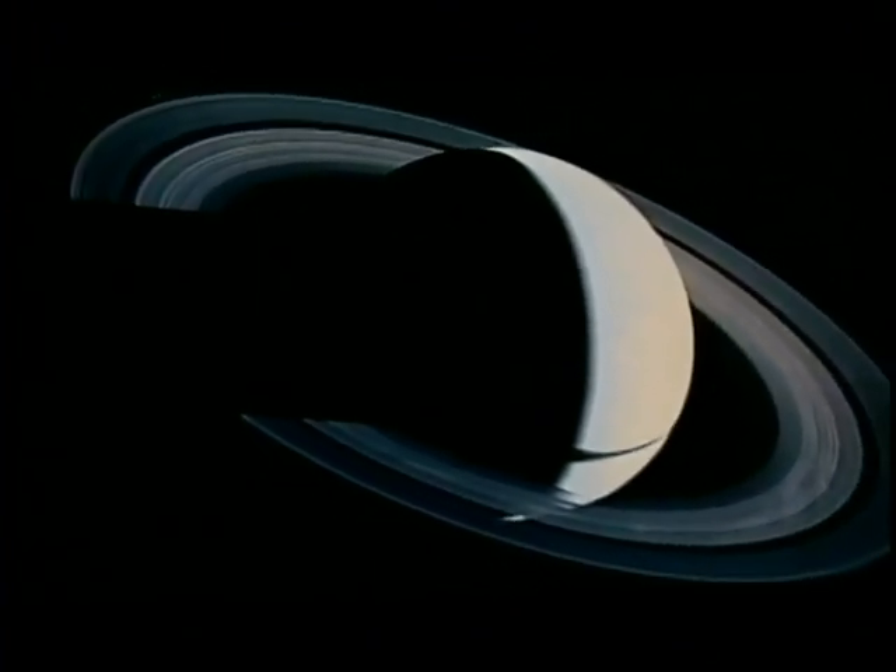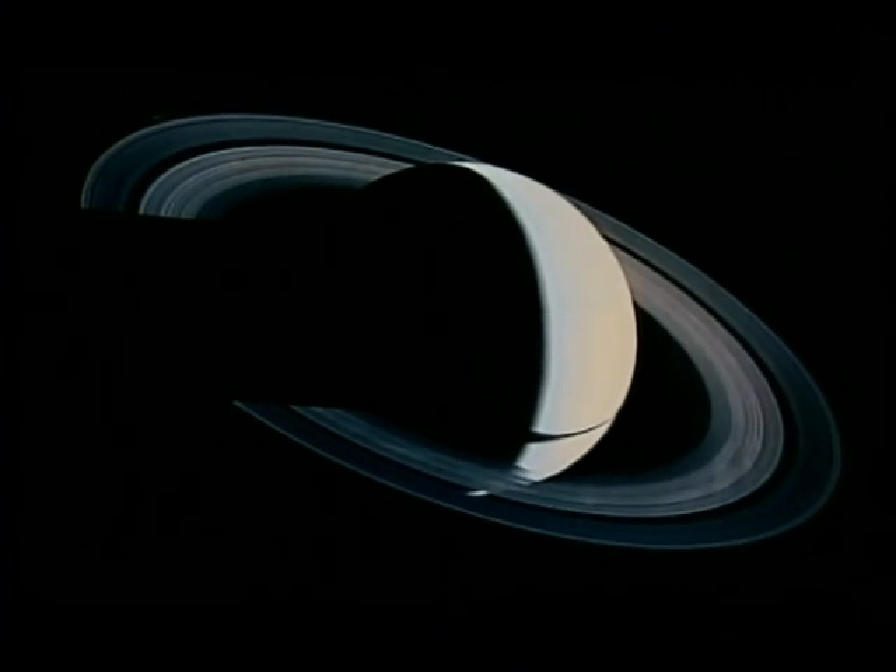The Voyagers' encounter with Saturn transformed our view of the rings. But it was a fleeting flyby, and those stunning images they took are now over 20 years old. A return to Saturn was long overdue.